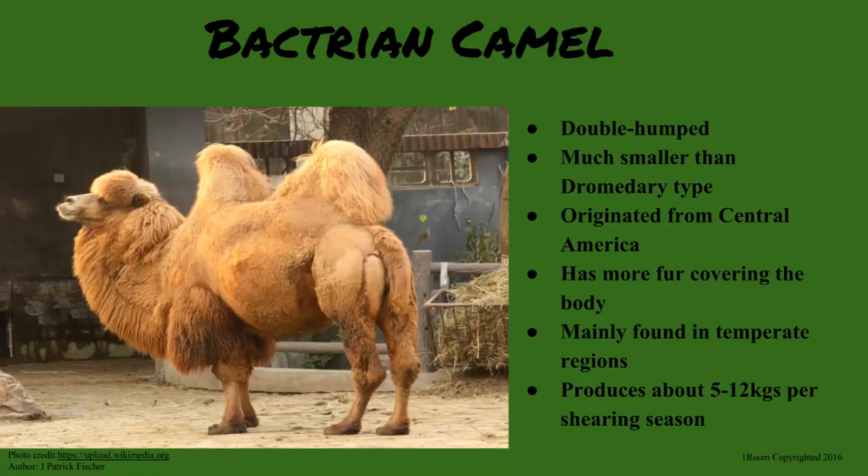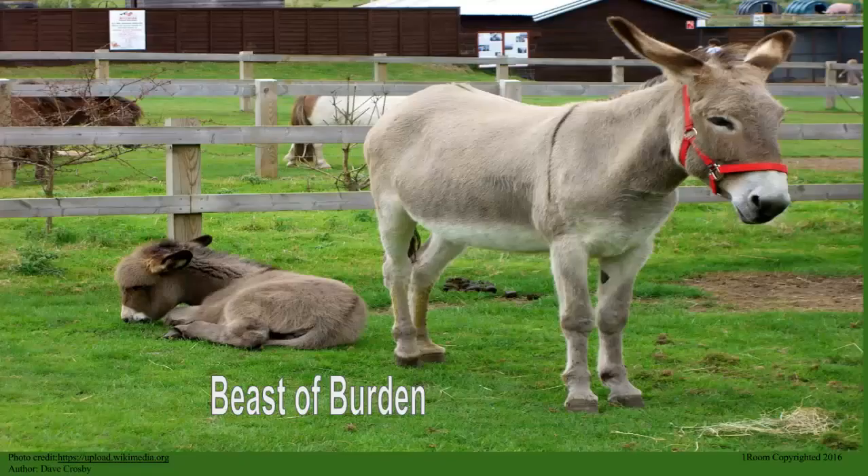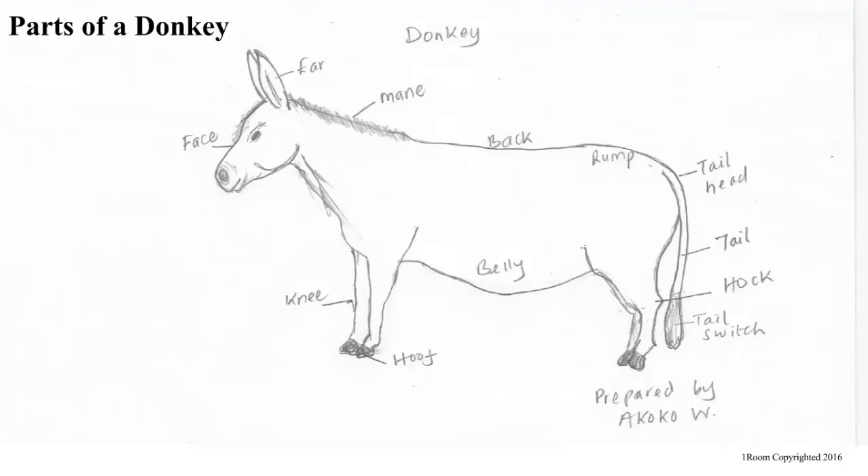It originated from Central Asia and has more fur covering the body. And finally, you want to talk about the donkey. The donkey is cared for the provision of animal power needed in plowing and pulling carts. You can call them the beasts of burden due to the nature of work they do. I want you to study this chart to see the different parts of a donkey.